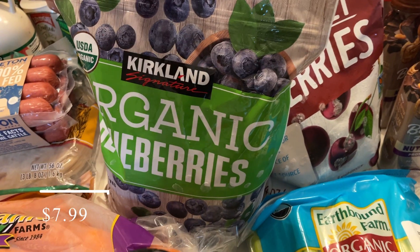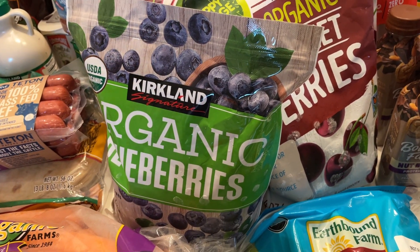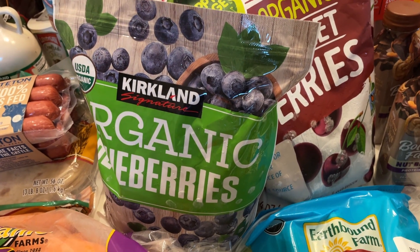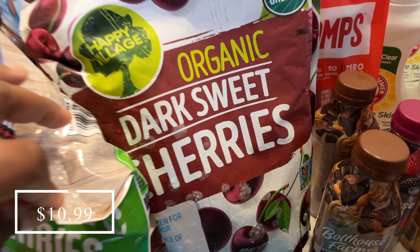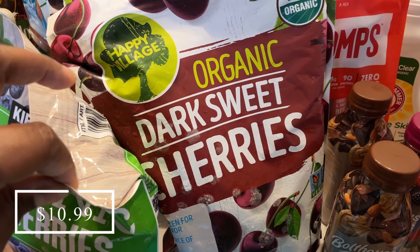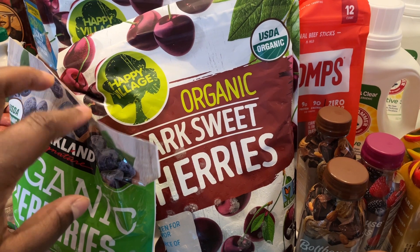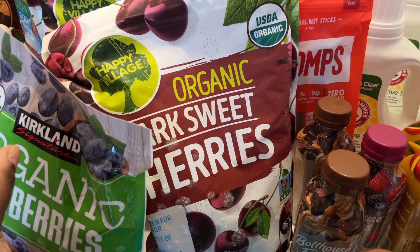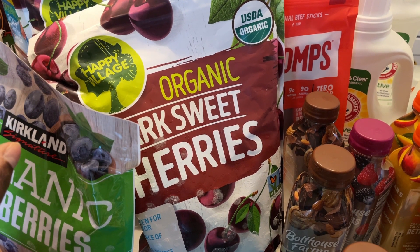I picked up another three-pound bag of organic blueberries. I do still have some in the freezer, but I want to keep a good stock because we use these in everything. I also picked up some organic dark sweet cherries — they were actually two dollars cheaper than usual, so I went ahead and got two bags. We use these a lot — in smoothies and sometimes we just thaw them and eat them by themselves.